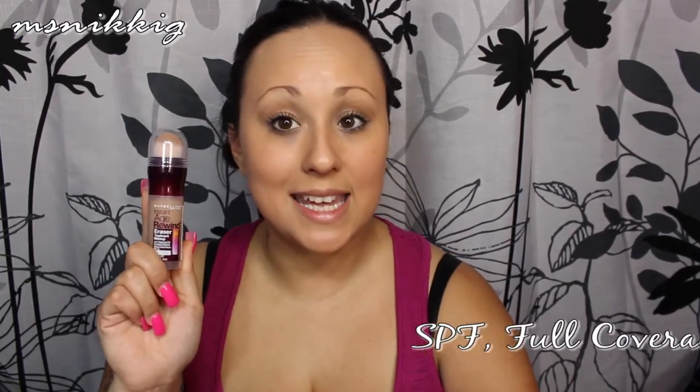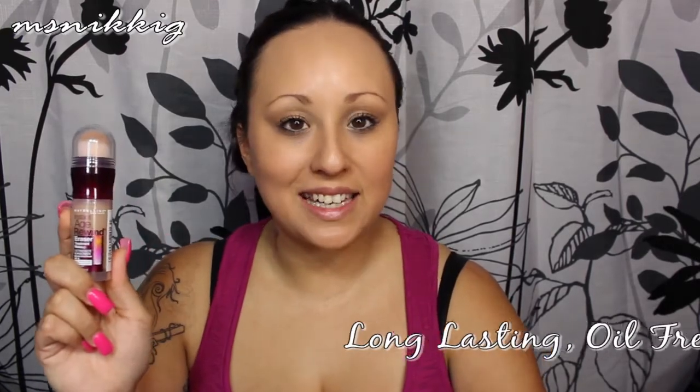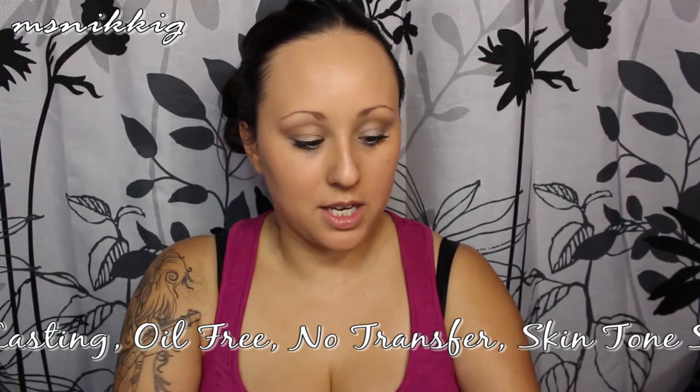To summarize: the Maybelline Age Rewind has SPF, full coverage, sets easily with a satin finish. The Super Stay is long-lasting, oil-free, no-transfer, and the colors are really comparable to skin tones. Both are great products but I use them for opposite ends of the spectrum. I hope you enjoyed this review — leave questions or comments below, and I'll see you in the next video. Thanks for watching, bye!